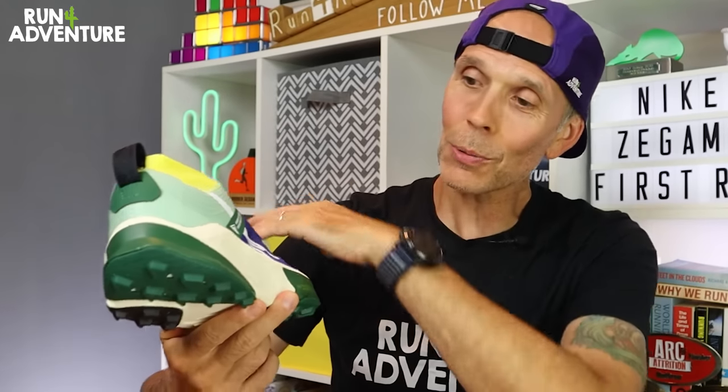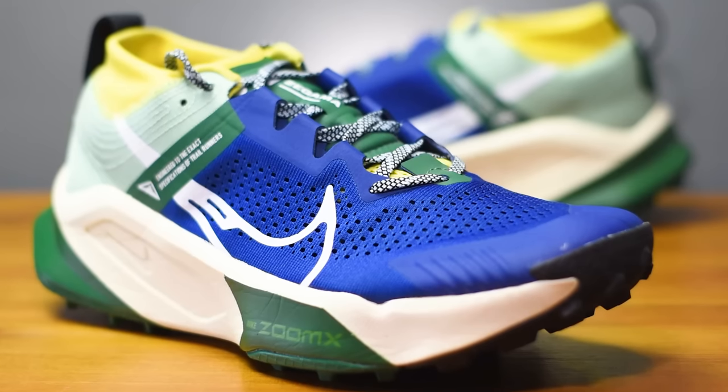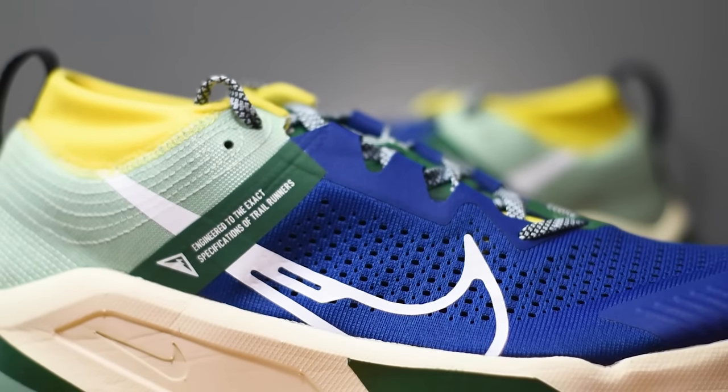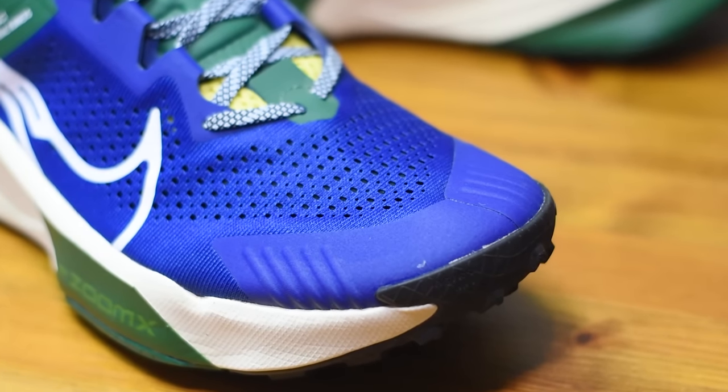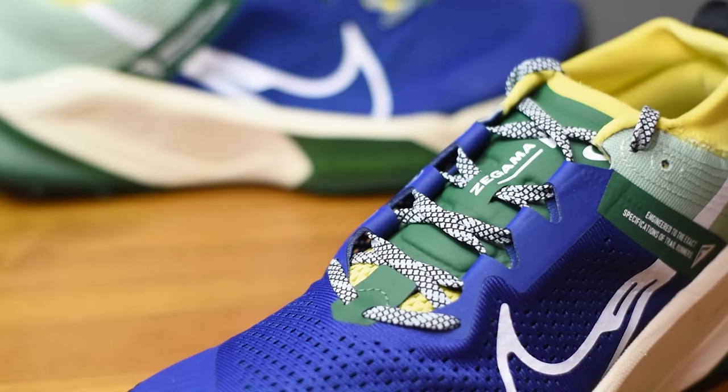Moving up to the upper construction, there's quite a lot going on — lots of different fabrics, overlays, and stitching. Nike have gone for a sort of twin engineered mesh construction. We've got some nice perforations around the midfoot and toe box for airflow and breathability. There's a thin gusseted tongue internally, but I'm happy to see Nike have worked in some zonal padding where the laces sit, which should really help with comfort across the top of your foot.